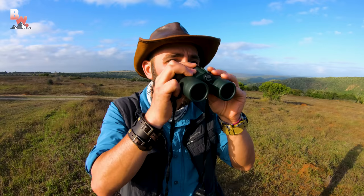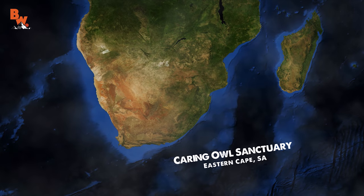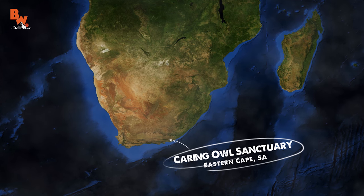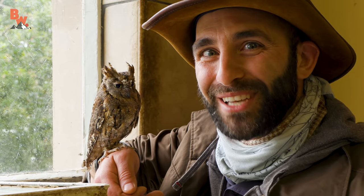Seeing these tiny birds of prey in the wild is incredibly difficult. So today we're going to get up close with one that has been raised in captivity at the Caring Owl Sanctuary. You guys have been asking for an owl episode for quite some time. Are you ready to meet the smallest owl ever? Get ready to meet Tiny, the African Scops Owl.